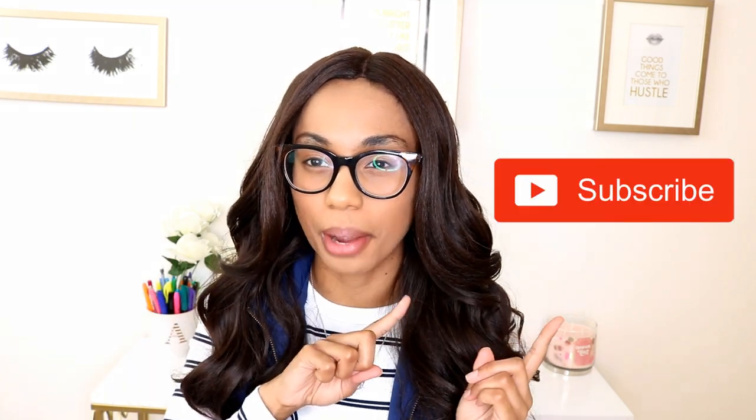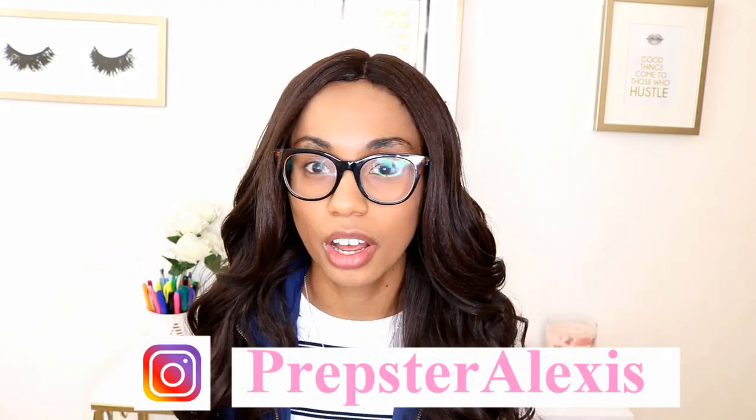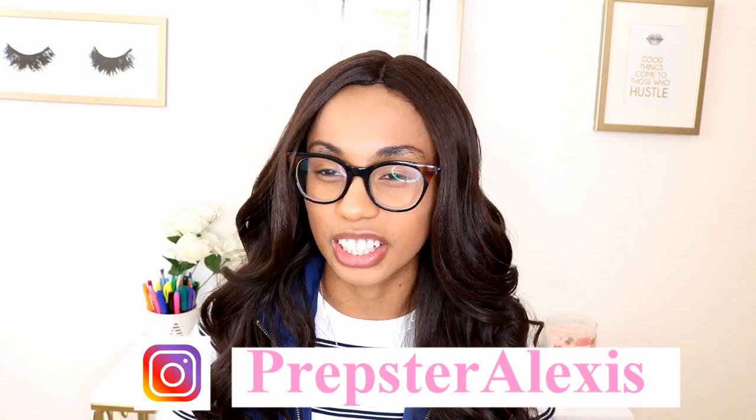So, with that being said, if you guys like this video, give it a thumbs up and hit the subscribe button. Follow me at prepsteralexes — the links will be down below to my social media and my Instagram. If you guys want to keep up with me on the go, totally check out prepsteralexes. So let's go ahead and get on with this video because let me show you what we're dealing with.